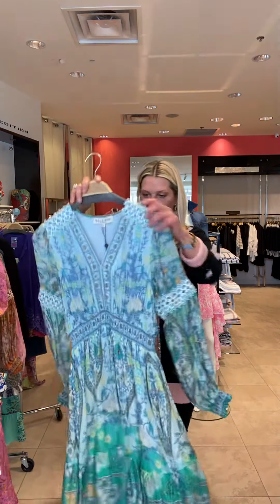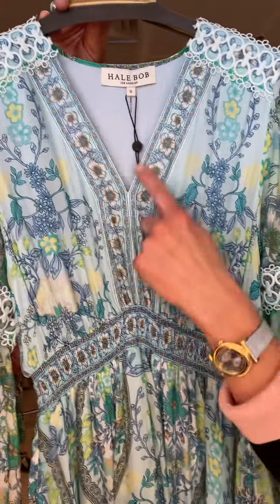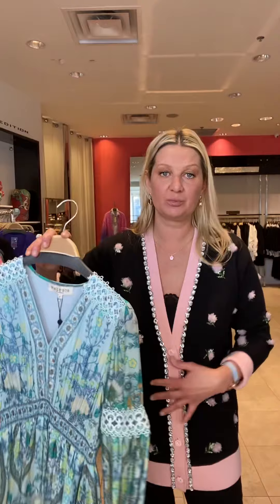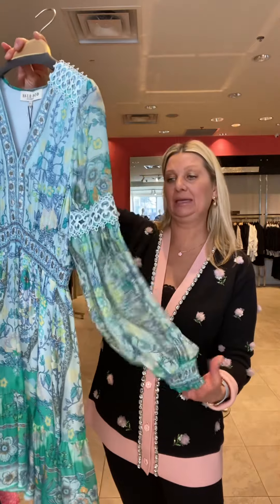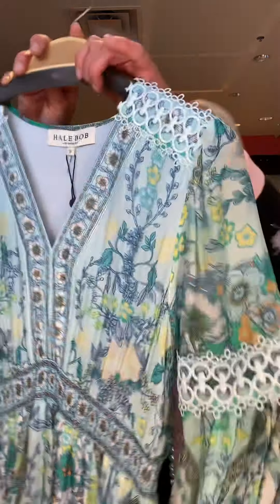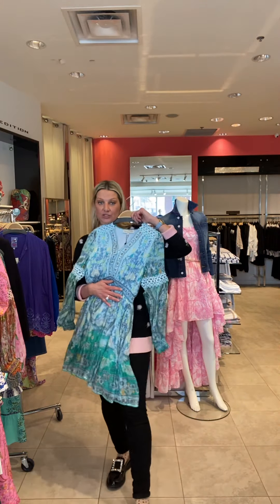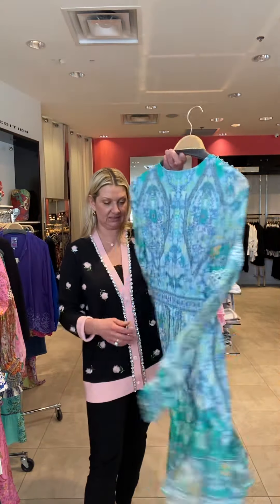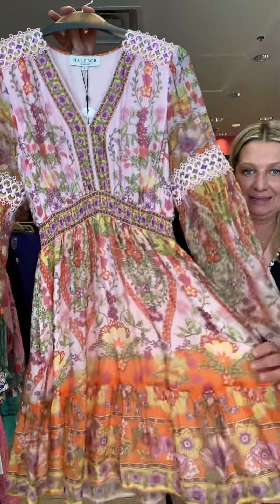In the same print, we have these beautiful viscose dresses. You can see that gorgeous detail here — this is so flattering. It just goes above the stomach so the skirt hangs over, which is super flattering. Then the gorgeous sleeve and beautiful detail. This is great for a destination wedding or if you have a wedding coming up in the spring. It has pockets as well, and it also comes in pink.